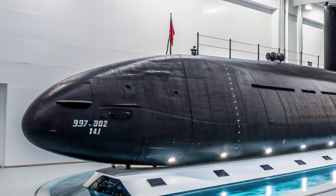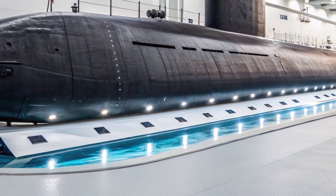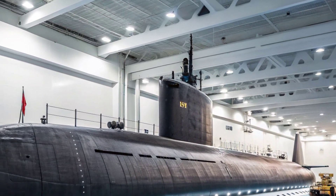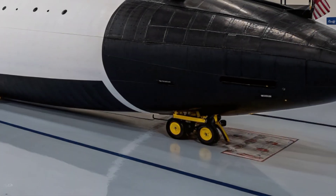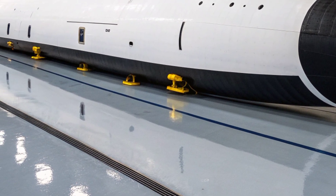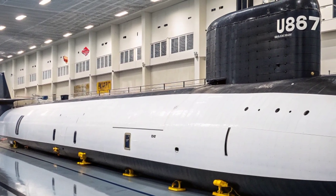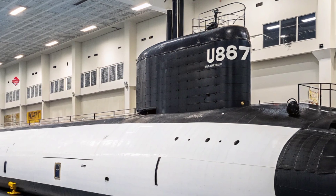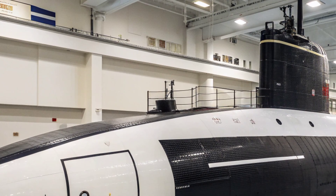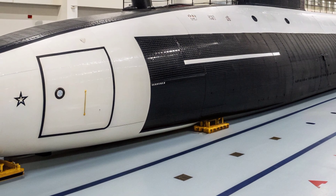This stealth capability is critical in today's contested maritime regions, where anti-submarine warfare has become increasingly sophisticated. In terms of armament, USS North Carolina is equipped with 12 vertical launch system (VLS) tubes capable of firing Tomahawk cruise missiles, which provide long-range precision strike capability against land and sea targets. She also has four 533mm torpedo tubes that can launch Mark 48 advanced capability torpedoes capable of destroying enemy submarines and surface ships. The combination of torpedoes and cruise missiles ensures she can carry out both offensive and defensive roles in multiple combat scenarios. In addition, she is capable of deploying naval mines when the mission requires area denial capabilities.